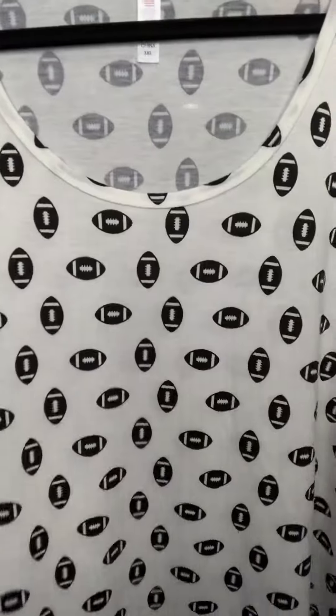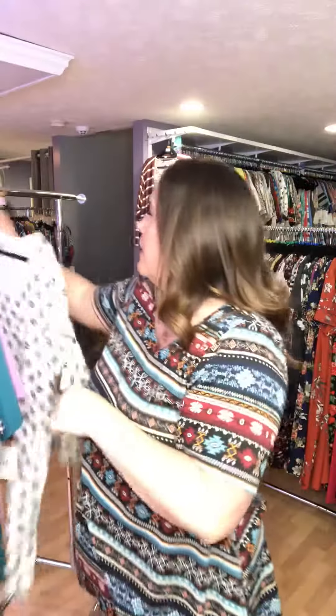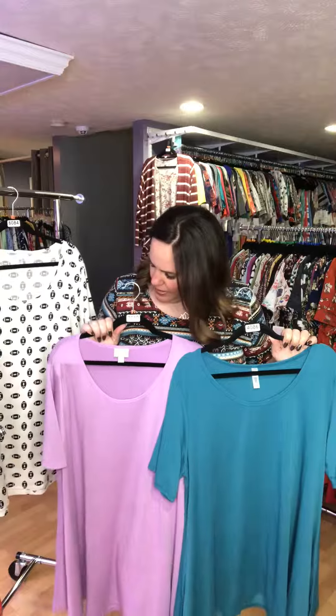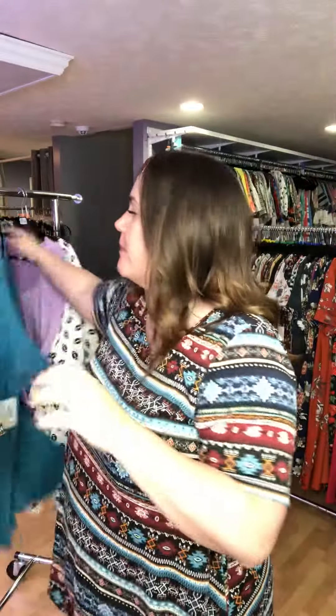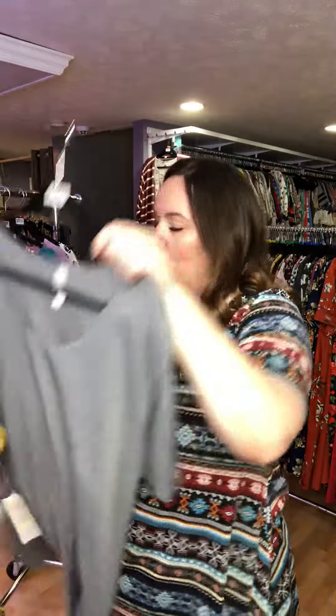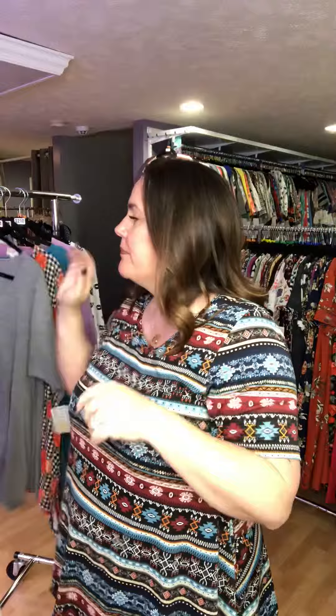We have 3XL. Number 6084 is the football perfect tee. We've got a couple cute solids: a dark teal, number 4086, and a lavender color, number 2210. We also have a black and white checker plaid with floral, number 16, with some coral flowers. And a gray, number 4089.